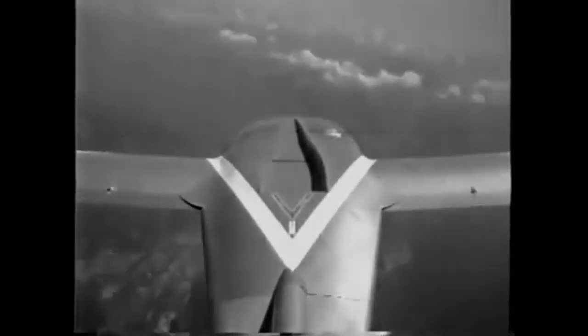Specific fuel consumption is high, which requires the adoption of wingtip fuel tanks with a capacity of 70 liters each, not present on the prototype but installed on the pre-series model.